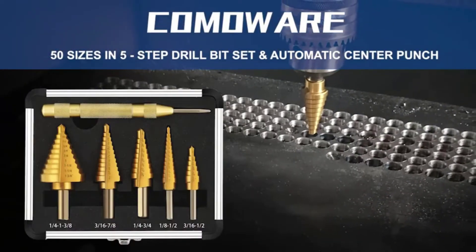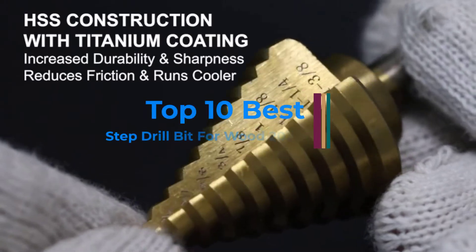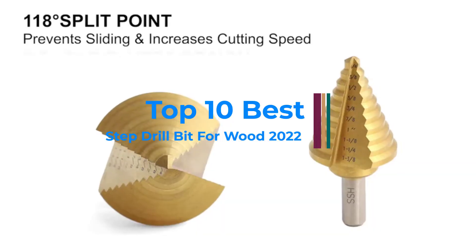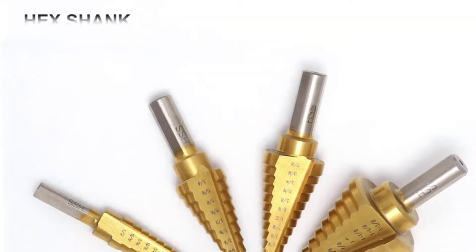If you have used a drill machine, you must be familiar with various types of drill bits. In any standard hardware store, you will find a dedicated section for drill bits where you can find hundreds of options.